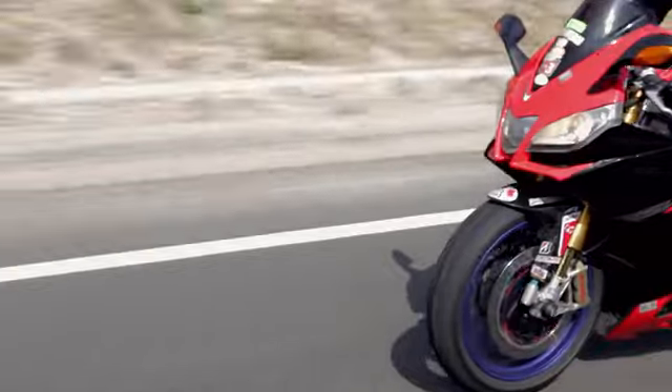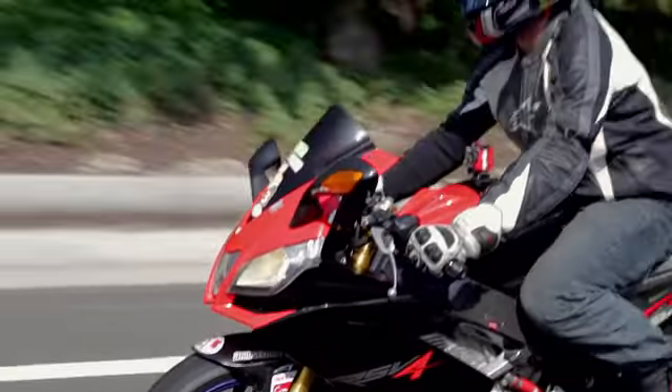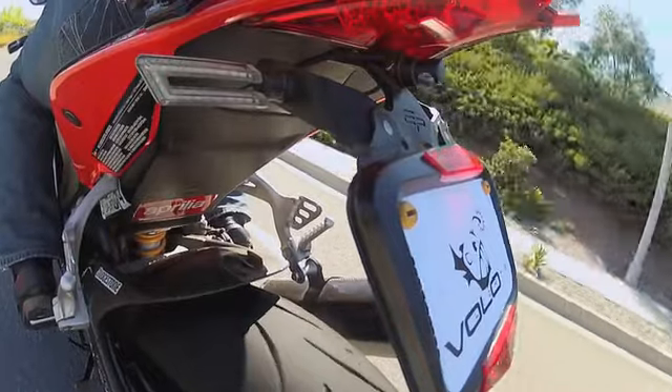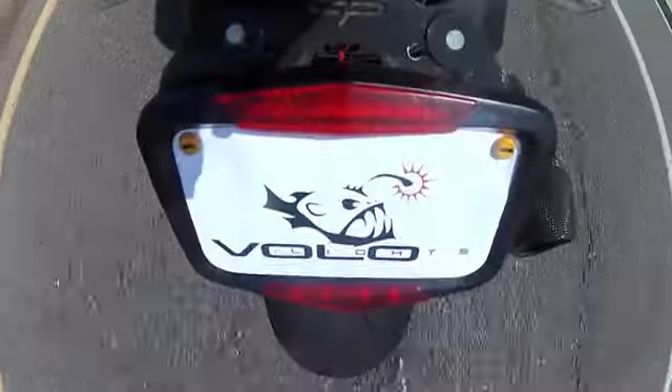Next, we'll show how Vololites is able to pick up deceleration from downshifting. Notice how the brake lights never illuminate as Sterling downshifts, although he is clearly decelerating.